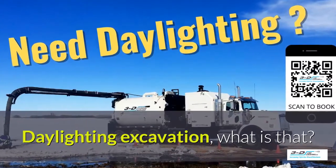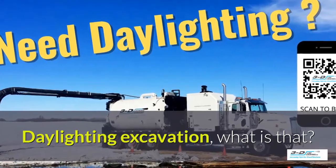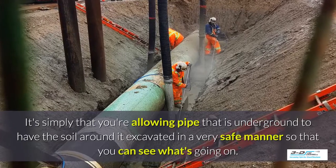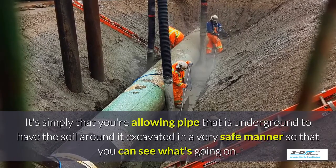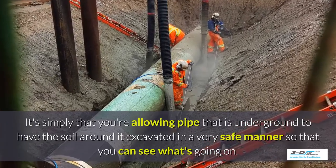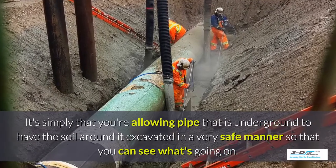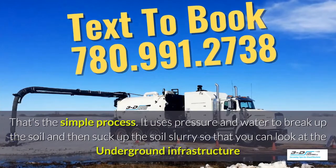Daylighting excavation — what is that? It's simply allowing pipe that is underground to have the soil around it excavated in a very safe manner so you can see what's going on. Basically, daylighting is bringing the daylight to the pipe. That's the simple process.